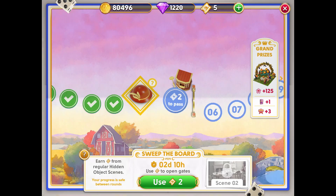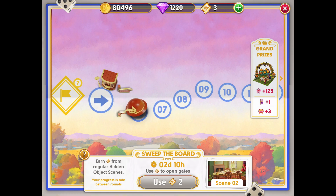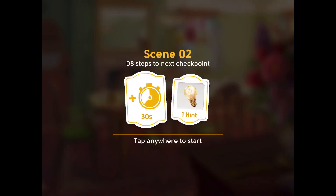Hi everyone, this is Dorianne. I'm here with Scene 2 of Sweep the Board, which is Calendry Running. For me, Scene 2 comes from Volume 4, Chapter 35, Scene 1046, The Talbot's Kitchen — one of my favourite places in the June's Journey world.